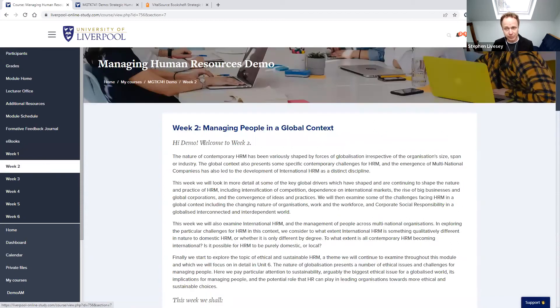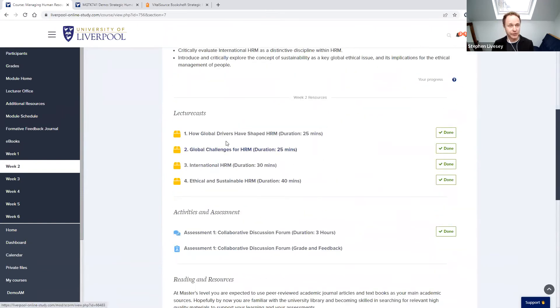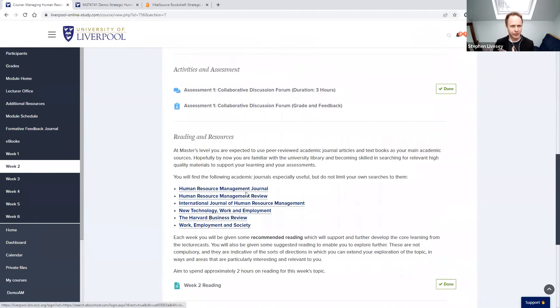Going into week two, you'll see it's a very similar format — a different topic, different learning outcomes, a different set of lecture cast material, and this week an assessed discussion forum that carries a grade. The weeks roll on in a very similar format but with different activities each week to keep students engaged. Because there are different activities, for example in discussion forums, you're constantly getting feedback from the lecturer. There are regular opportunities to demonstrate your learning and get feedback from the tutor throughout the module rather than just one piece of assessment at the end.